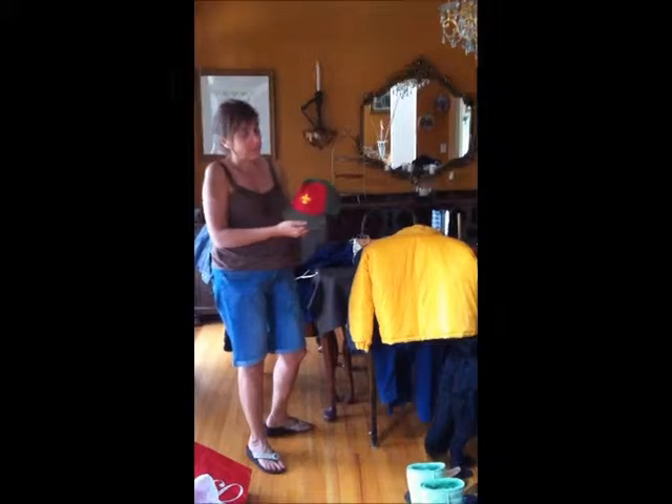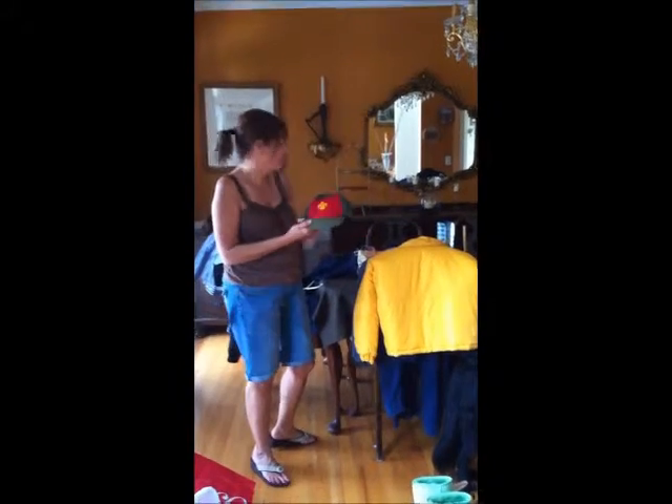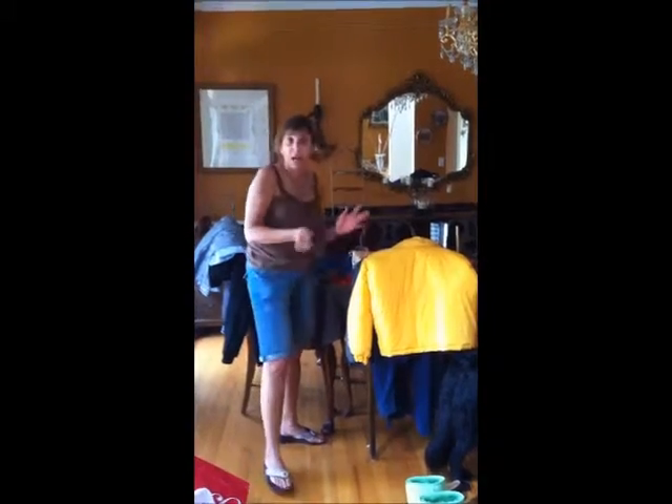I also do Boy Scout items. I've got a Boy Scout hat and many Boy Scout items I'm going to be putting out, so keep your eye out.